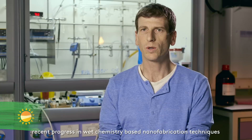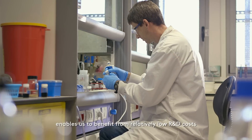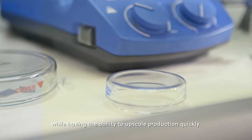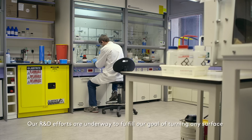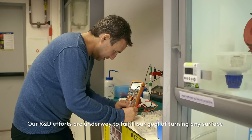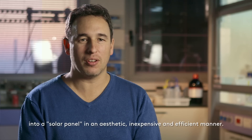Recent progress in wet chemistry based nanofabrication techniques enables us to benefit from relatively low R&D costs while having the ability to upscale production quickly. Our R&D efforts are underway to fulfill our goal of turning any surface into a solar panel in an aesthetic, inexpensive, and efficient manner.